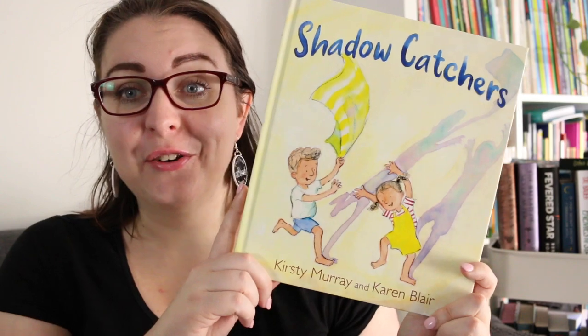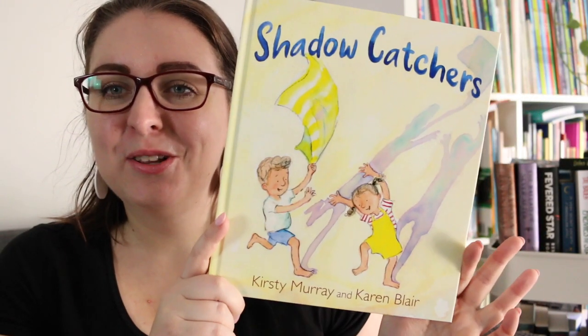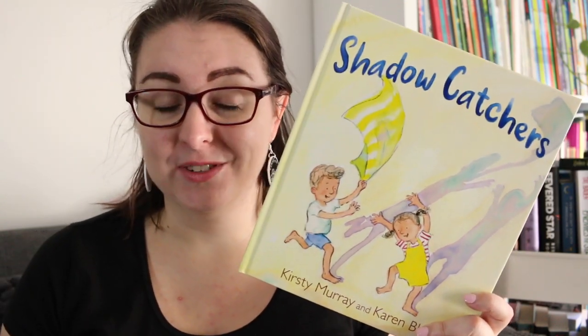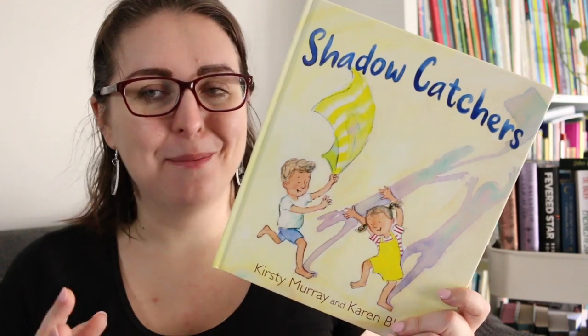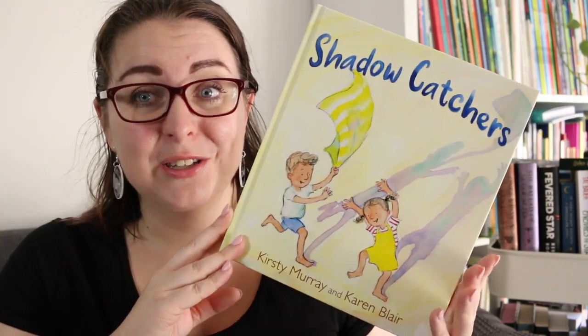Hi everyone, my name is Steph. This is Little Bookish Teacher and today I have a picture book review of Shadow Catchers by Kirstie Murray and Karen Blair — an absolutely gorgeous little storybook. Thank you very much to Allen and Unwin, the publisher, for sending it to me. It comes out very early in May and I am very excited to share this with you.